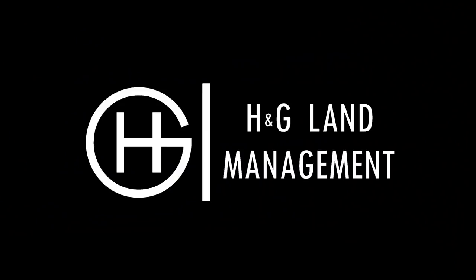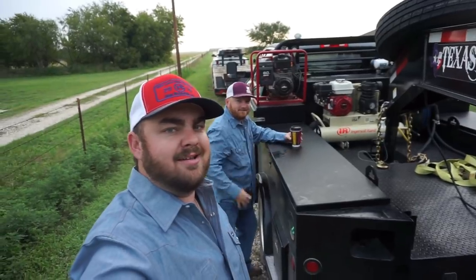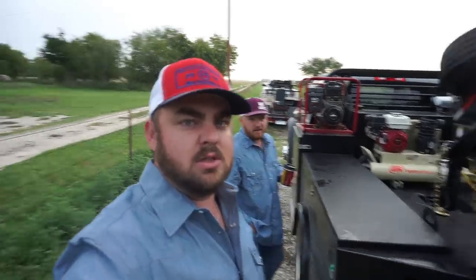Are you ready to haul some hay? Alright guys, we're hauling some hay today. Say hi, Ryan. Hey guys, we got 45 bales to haul for a guy — a 20-mile trip. We're excited, let's do it.